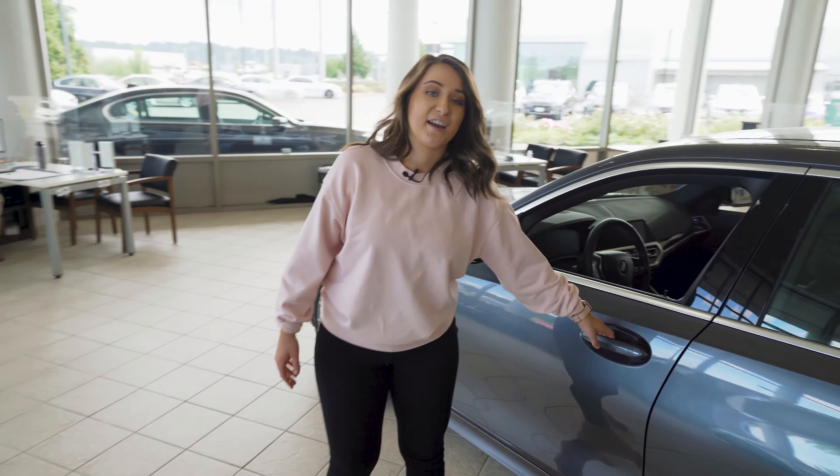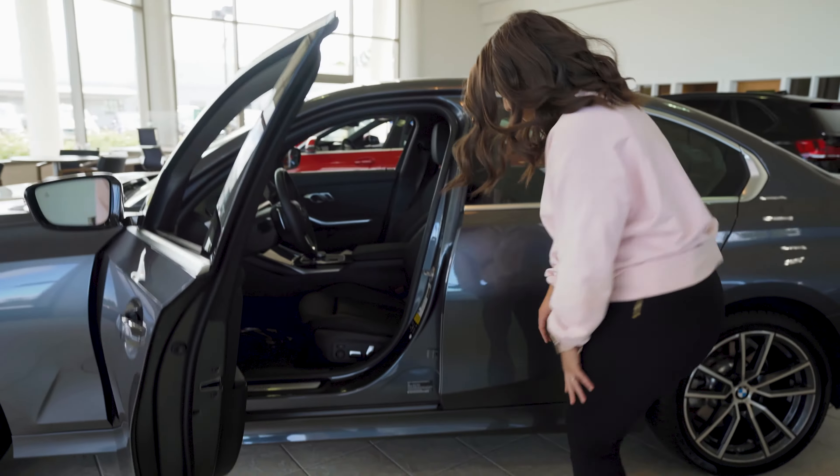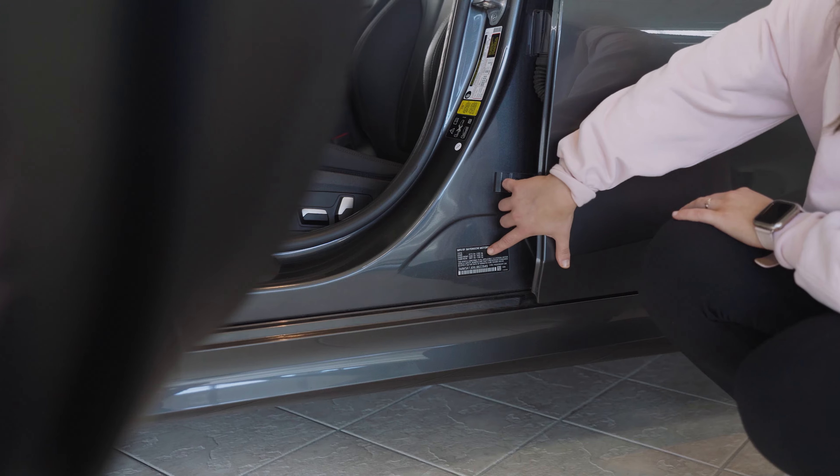Another spot is actually right through your driver's side door. This black sticker right here on your door jamb is going to have your VIN on there.